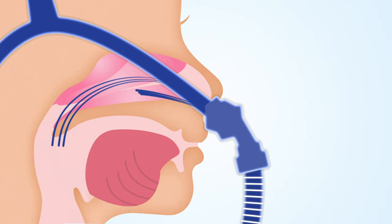Alternatively, a nasal pillow CPAP can be used to push the tongue forward to reduce snoring and sleep apnea.